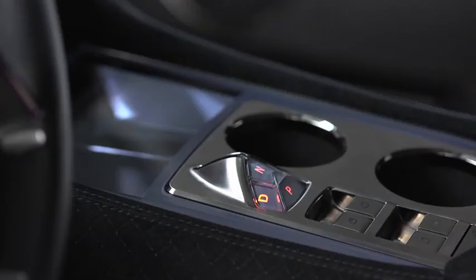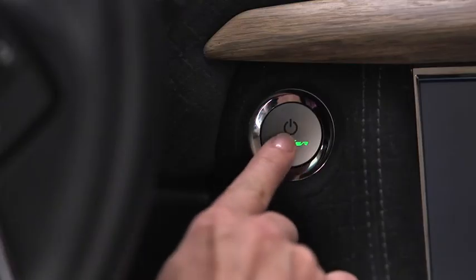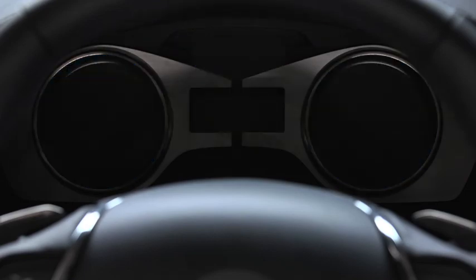To return to the off state, I have to select park on the domed gear selector, then press the start-stop button. This turns the vehicle off.